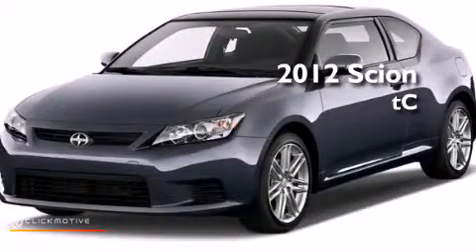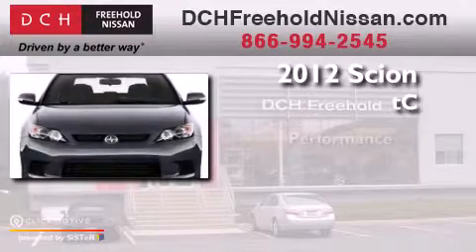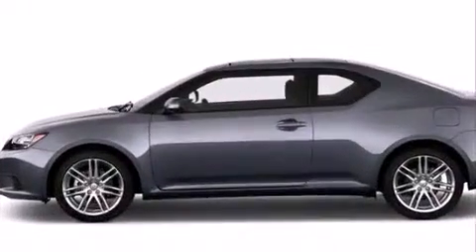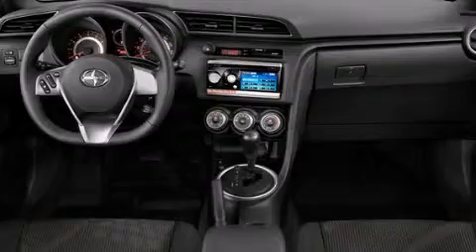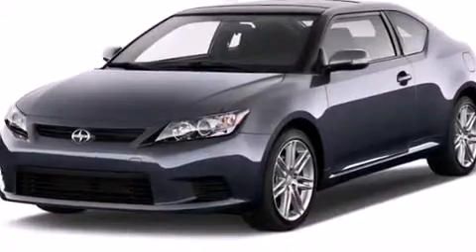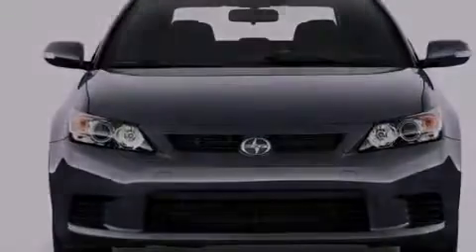This is a 2012 Scion tC. Its top features include a sunroof, a premium audio system, commercial-free satellite radio, traction control and stability control systems, aluminum wheels, and a tire pressure monitoring system.